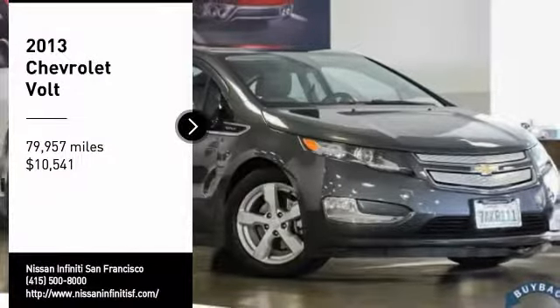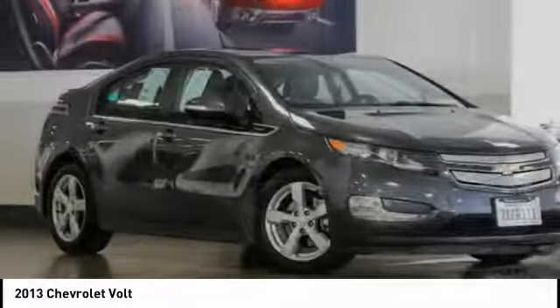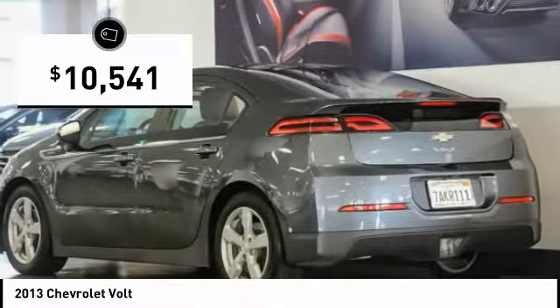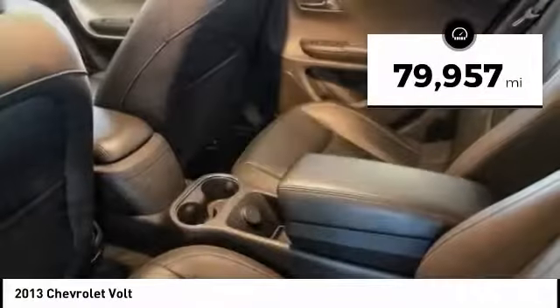We are pleased to show you the 2013 Volt. The Chevy Volt can drive up to 40 miles a day without a drop of gas and is priced below $15,000. This vehicle has less than 80,000 miles.